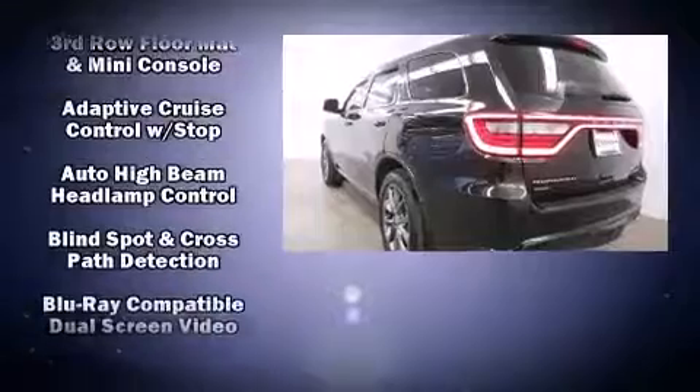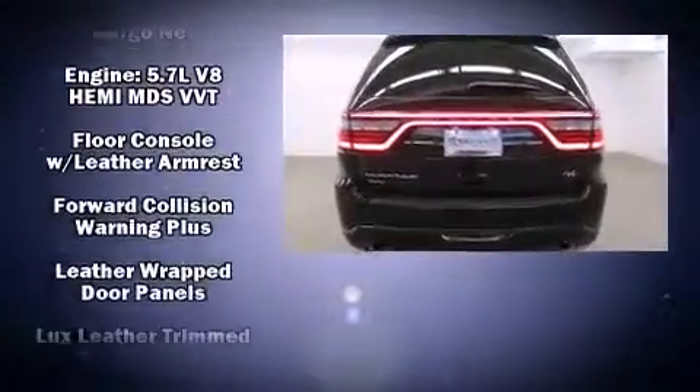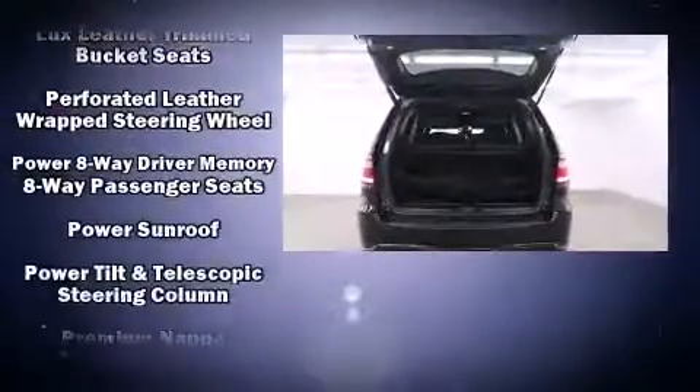A security system, an emergency communication system, and four-wheel disc brakes with ABS ensure safety and maximum capability.